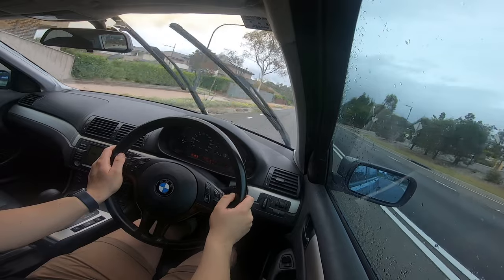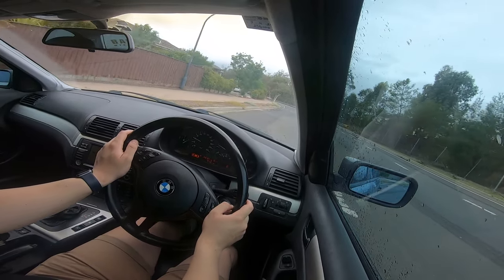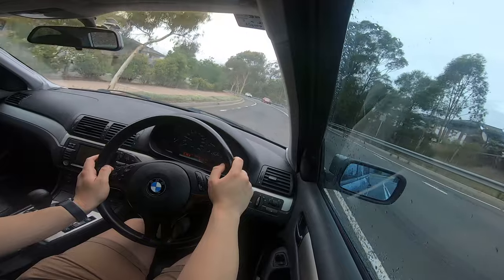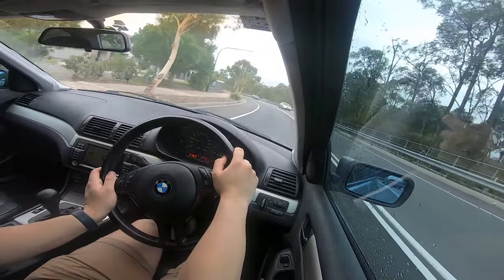If you've taken care of it, it drives really well. This one drives pretty good for its age, given the reliability issues it might have.